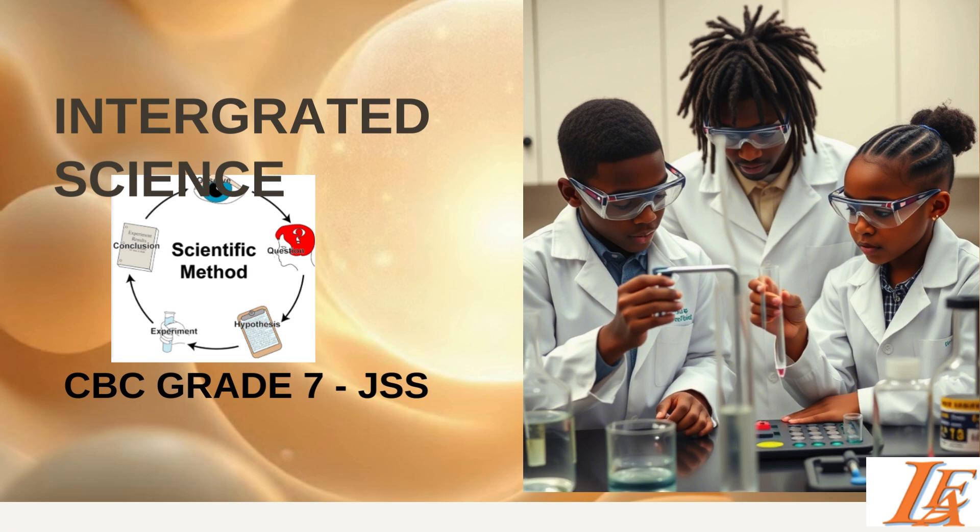Welcome to Integrated Science Grade 7 and welcome to Junior Secondary School. In this lesson, we are going to discuss the introductory part of science. Then later we will look at the STEM pathway, methods of learning science, skills you will gain when you learn science, and even the importance of science in our everyday life.